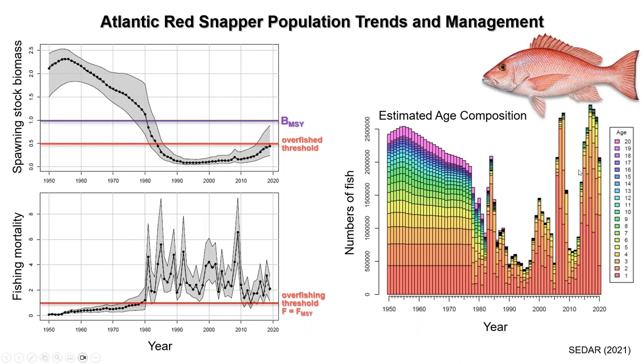From the most recent stock assessment in 2021 for Atlantic red snapper, spawning stock biomass was estimated to start declining in the 1960s through the 1980s. The horizontal purple line is biomass at maximum sustainable yield (BMSY), and the overfished threshold is one-half BMSY, shown in red. From the early 1980s to present, the stock has been below that overfished threshold, although since about 2010, the stock is estimated to have been recovering substantially.